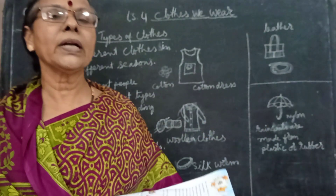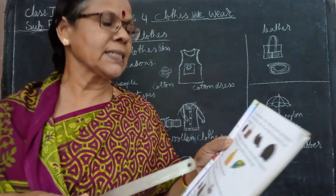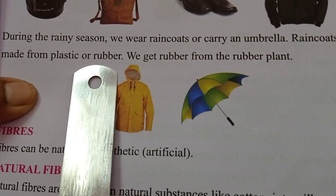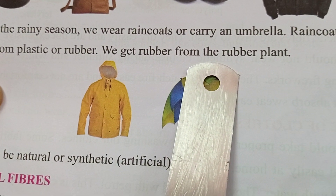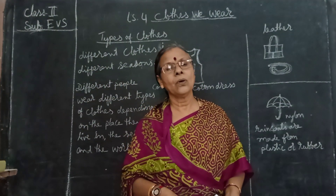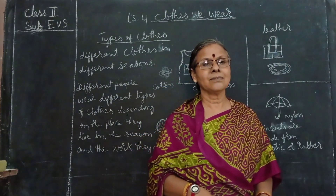Even crocodile leather is also used. During the rainy season we wear raincoats or carry an umbrella. Raincoats are made from plastic or rubber. We get rubber from the rubber plant. Till here we have studied. In our next video we will cover where we get all these materials and a few more things. Thank you.